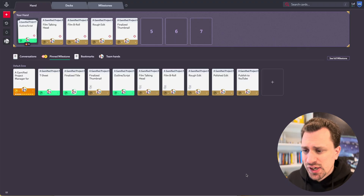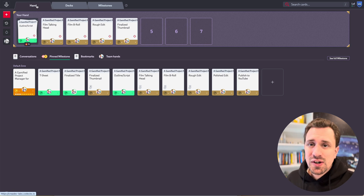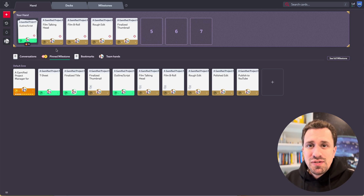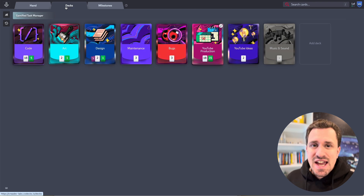Here's the main screen you'll be looking at when you're using Codex. You can see it's the Hand tab — these are the current cards that you have in your hand to play with, so these are the things that I'm working on right now. I not only have my software development project in here, but I also have my YouTube production schedule in here as well. That's why you're seeing things like 'film talking head,' 'film B-roll,' that sort of thing. I love that I can have both of these projects live in the same place because they depend on each other.